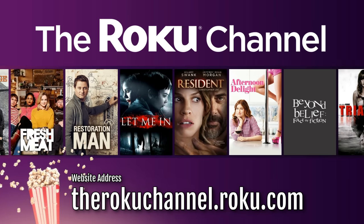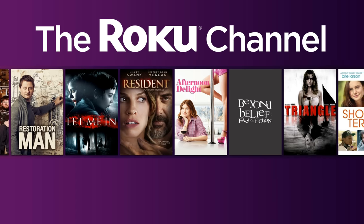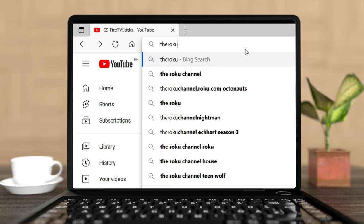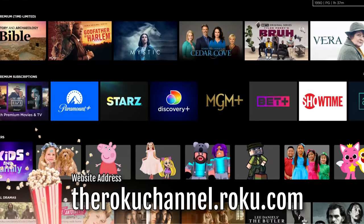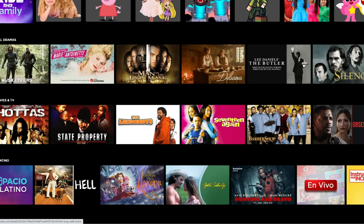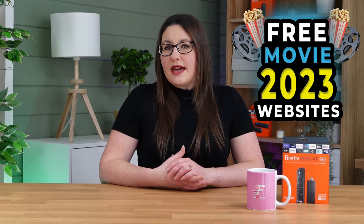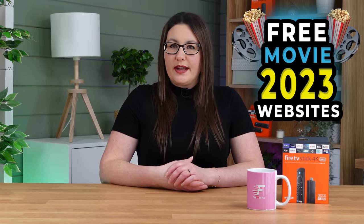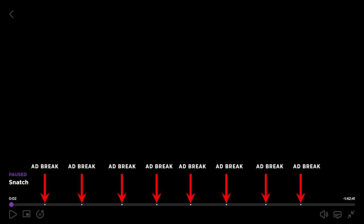The Roku channel is another option for streaming free movies and you don't even need a Roku device. Just type therokuChannel.roku.com into your web browser and browse the titles on offer. You can find a mix of old and new movies, but unfortunately their filtering system isn't the most user-friendly — it isn't easy to jump into specific genres. With all of these sites you will get ads in return for being able to watch for free. Some sites have longer ad breaks than others; the Roku channel, for example, has 8 ad breaks in a 1 hour and 30 minute movie.